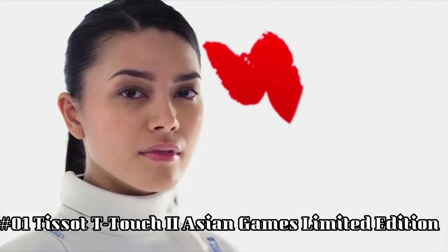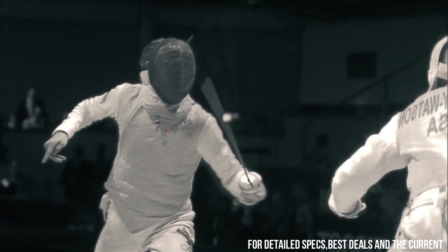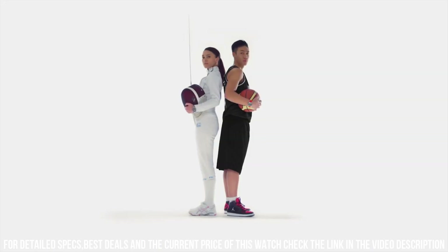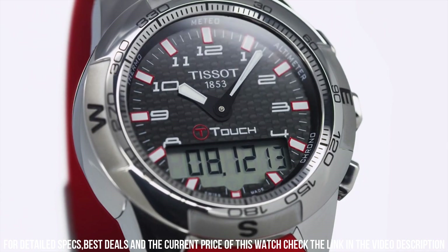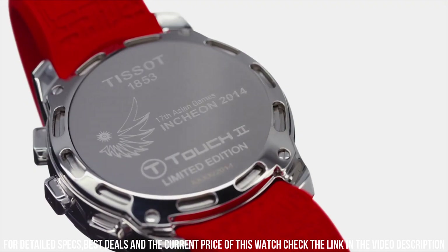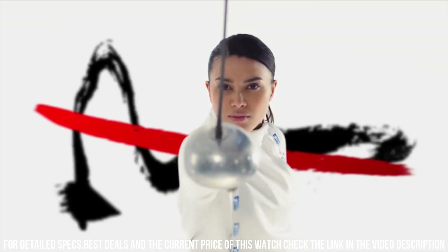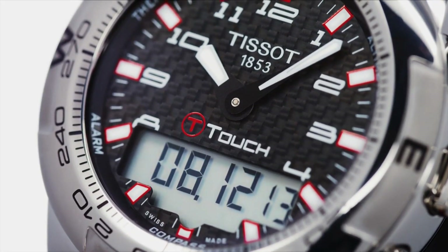Number 1: Tissot T-Touch 2 Asian Games Limited Edition. Brilliant watch, well suited to formal and everyday wear. Item shape: round. Dial window material type: tactile sapphire. Display type: analog-digital. Clasp: push button deployment clasp. Case material: stainless steel. Case diameter: 43 mm. Case thickness: 15 mm. Band material: orange rubber. Band width: 21 mm. Band color: orange. Dial color: black. Bezel material: stainless steel. Bezel function: unidirectional. Calendar: perpetual. Special features: chronograph, GMT, end-of-life indicator, backlight, alarm. Item weight: 4.16 ounces. Movement: quartz. Water resistant depth: 100 meters.